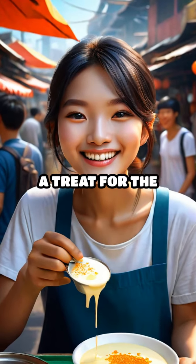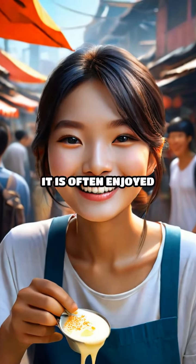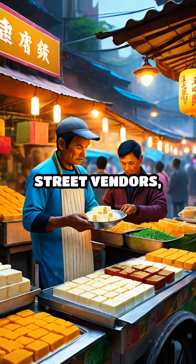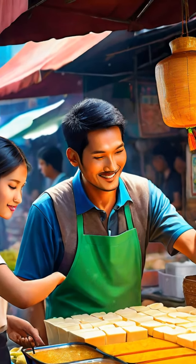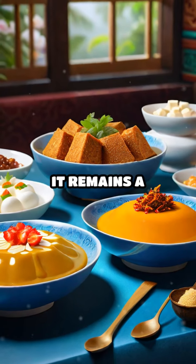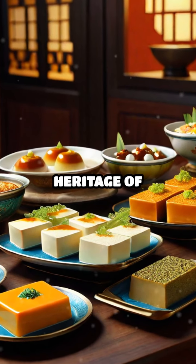Taufufa is not just a treat for the taste buds, but also a cultural experience. It is often enjoyed in bustling markets or sold by street vendors, bringing people together over its comforting flavors. Whether enjoyed warm or cold, it remains a timeless favorite, showcasing the rich culinary heritage of Malaysia.